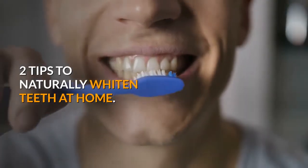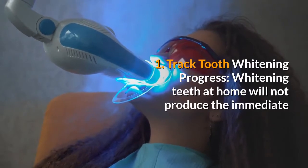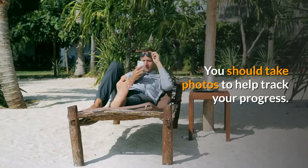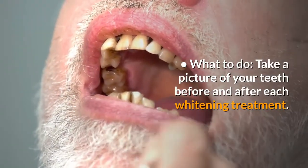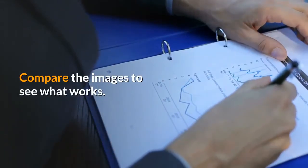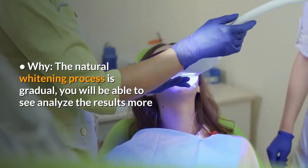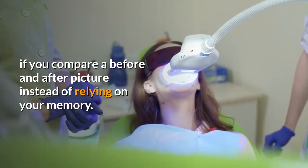Two tips to naturally whiten teeth at home. 1. Track tooth whitening progress. Whitening teeth at home will not produce the immediate dramatic results you see in the dentist's office. You should take photos to help track your progress. Take a picture of your teeth before and after each whitening treatment and compare the images to see what works. The natural whitening process is gradual; you will be able to analyze the results better if you compare a before and after picture instead of relying on your memory.